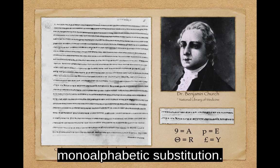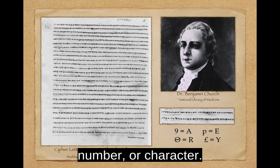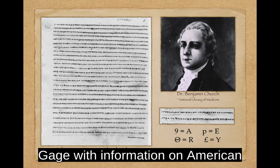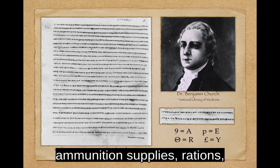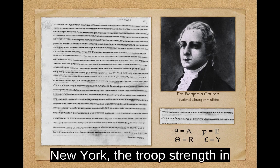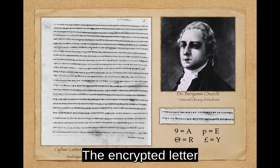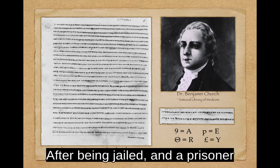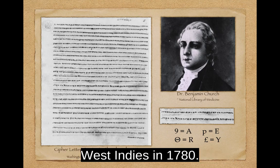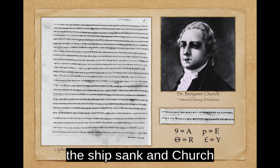The cipher used a simple mono-alphabetic substitution — each letter of the alphabet was replaced by a different letter, number, or character. The cipher revealed that Church was providing General Gage with information on America's ammunition supplies, rations, recruiting, a proposed attack on Canada, artillery in Kingsbridge, New York, the troop strength in Philadelphia, and the general mood of the Continental Congress. The encrypted letter sealed his fate. After being jailed and a prisoner exchange refused, Church was finally exiled to the West Indies in 1780. Unfortunately for him, the ship sank, and Church was never heard from again.